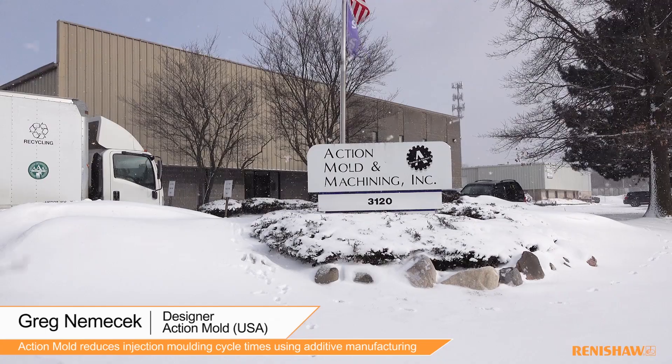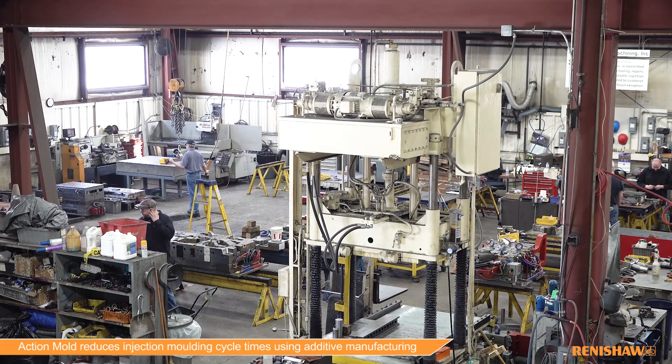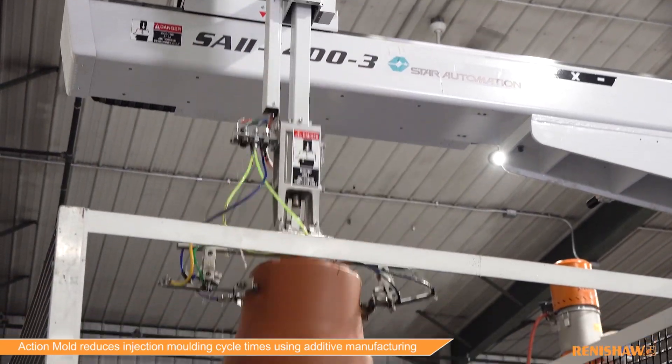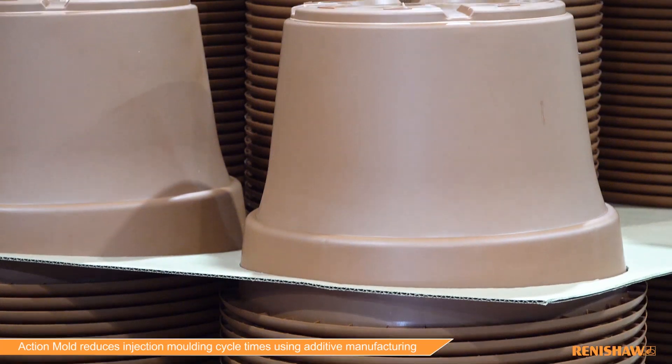My name is Greg Nemechek. I'm a designer here at Action Mold. Action Mold started in 1998, primarily as a plastic injection repair facility. Shortly thereafter, they ventured into new tooling in addition to their repair and maintenance offering. Over the years, Action Mold has built a reputation on delivering quick change and turnaround for plastic injection and die-cast molds.